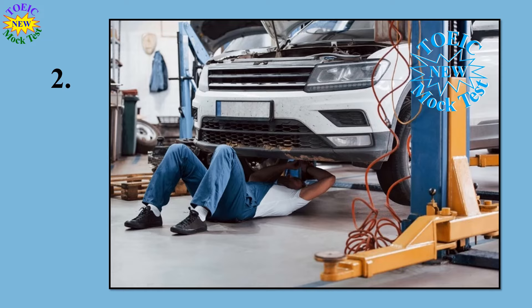Number 2. Look at the picture marked number 2 in your test book. A: A man is opening a toolbox. B: A man is repairing a car. C: A man is replacing a tire. D: A man is cleaning a car.